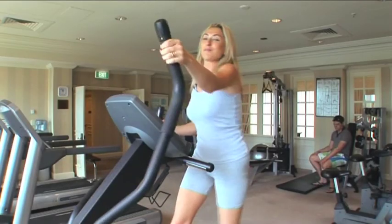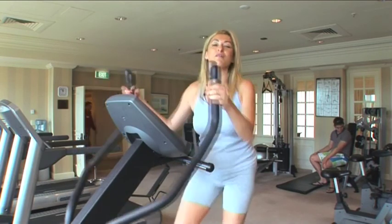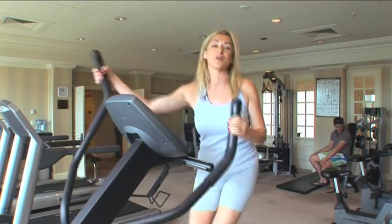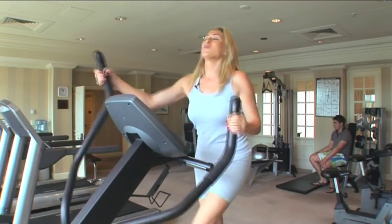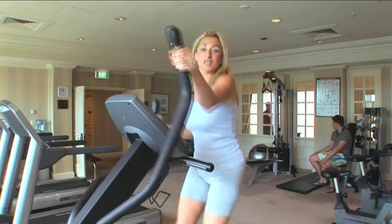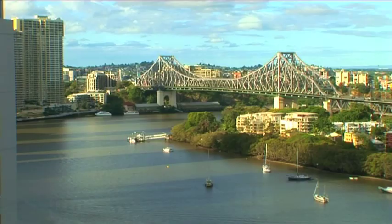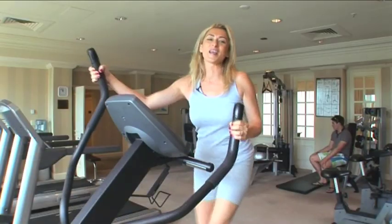The gym at the Stamford Plaza Hotel is absolutely fantastic. It's fully equipped — it's got everything you need to keep fit and do a daily workout. What's more, it's got a fantastic view of the hotel swimming pool, the Brisbane River and the Story Bridge. So much to look at while you're working out.